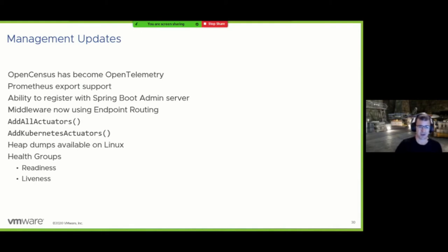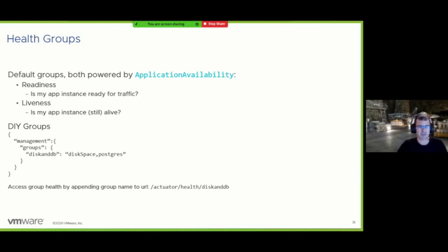Heap dumps are now available on Linux — this was a contribution from a Microsoft employee on the diagnostics team. Health groups were the last big feature in management. This was specifically done for Kubernetes, which uses liveness and readiness concepts to determine whether to route traffic to an application instance. Both are powered by a new ApplicationAvailability class — essentially a dictionary of state. At startup we automatically initialize this state to 'ready' and 'alive', and you have the freedom to alter that state based on your own logic.